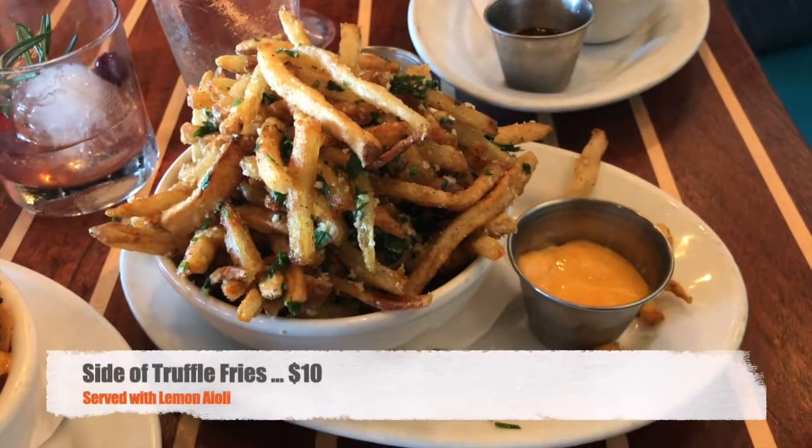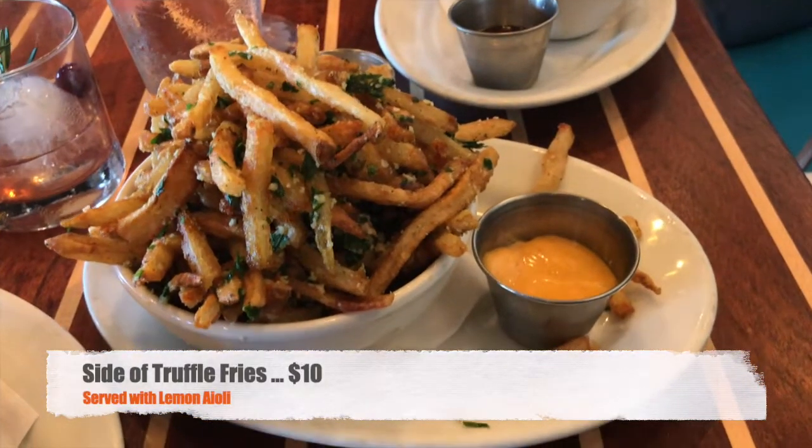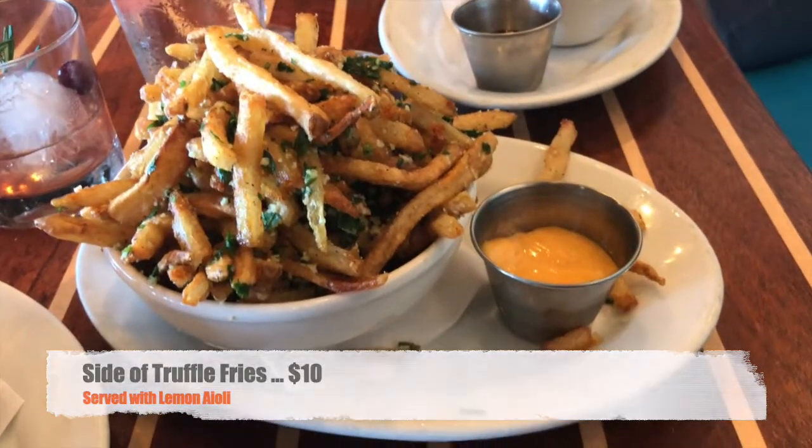We also shared truffle fries. Since we ordered appetizer portions with no sides, we asked the server whether to get regular or truffle fries — he recommended the truffle fries. They had some sort of cheese and parsley on top with a lemon aioli for dipping. It was a huge shareable portion — after the meal it looked like we hadn't even made a dent. We ended up taking most of them home.